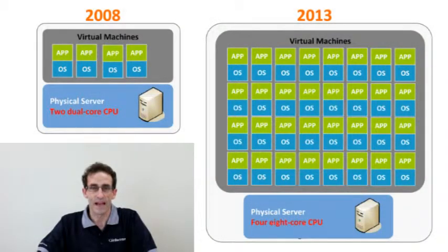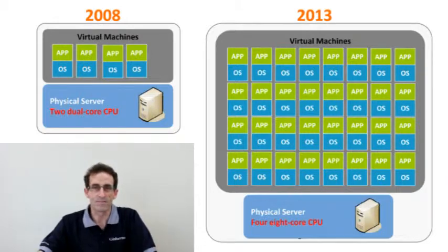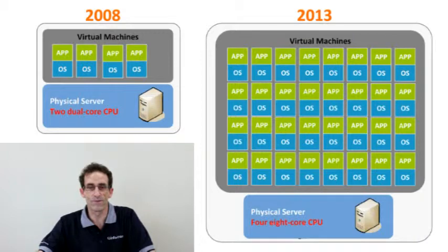For instance, several years ago, a typical server had two dual-core CPUs installed and maybe ran four virtual machines off of those. Today, your typical server has eight-core CPUs and four of those inside, so you can run typically 32 virtual machines.